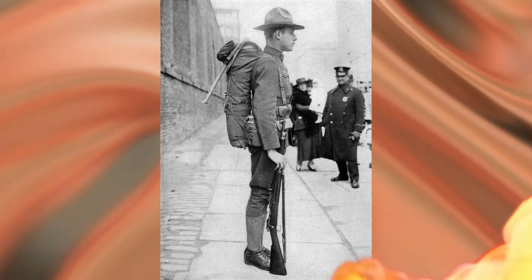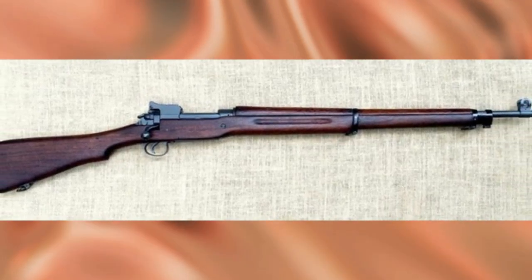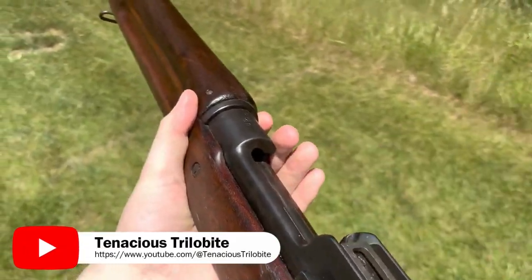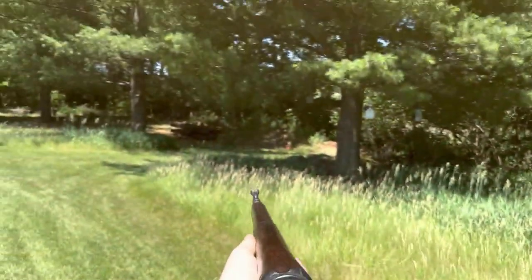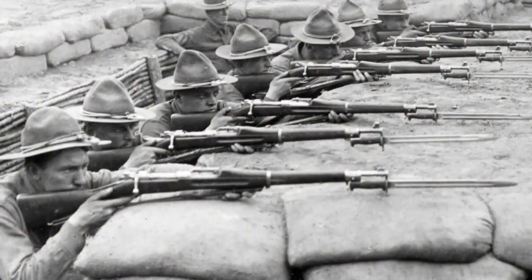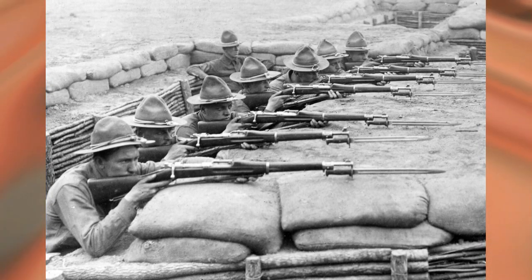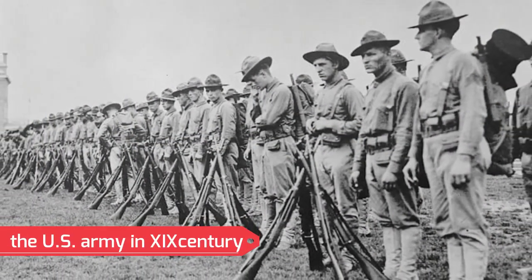The government lost the lawsuit and paid the Germans $250,000. However, the gun drama did not end there. On the fields of World War I, about 75% of the American Expeditionary Corps were armed not with Springfield's M1903, but with another rifle — the M1917. In April 1917, when the U.S. entered World War I, there were about 600,000 M1903s in the armed forces — a bit few against the background of plans to deploy an army of several million.